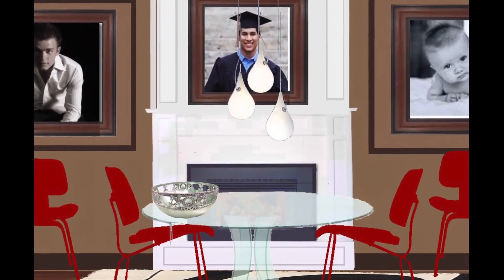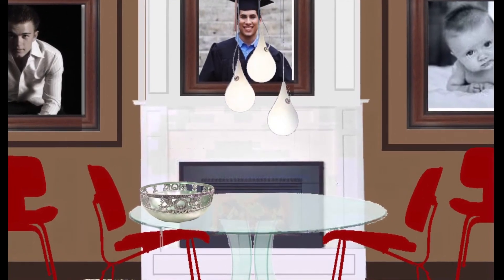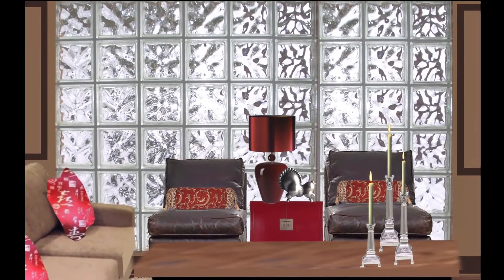Psychota 3D uses 3D modeling programs like Google SketchUp and AutoCAD to make designs come to life.